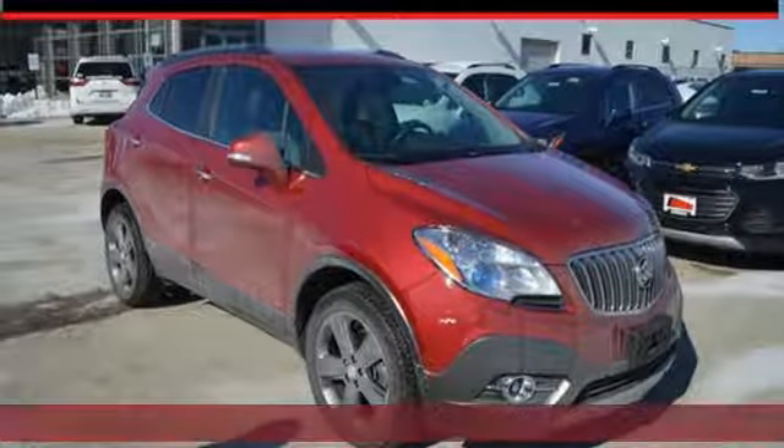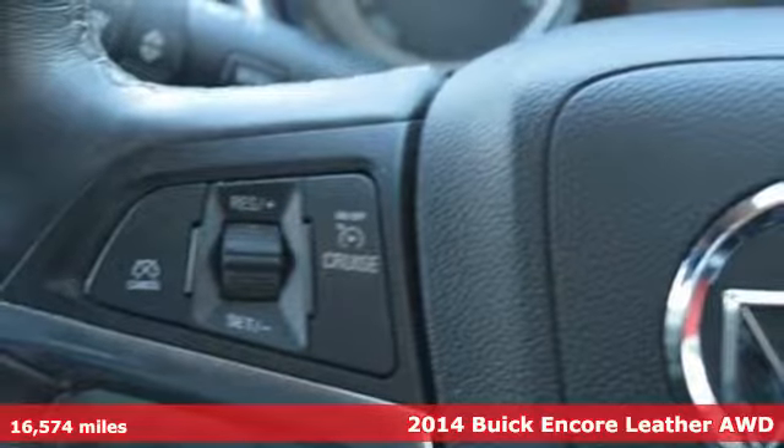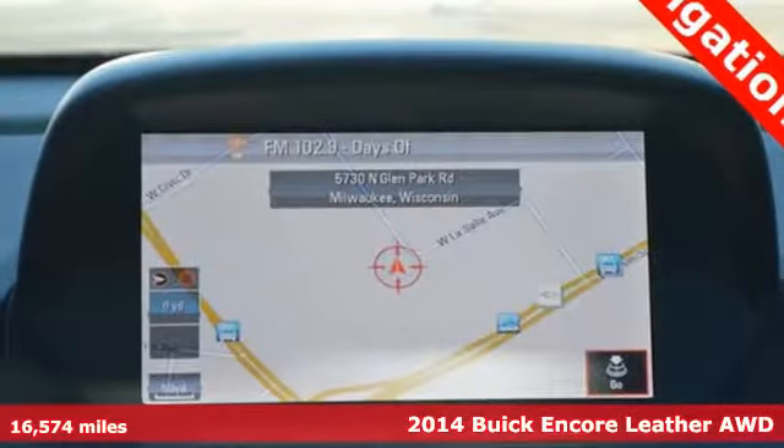Here's a 2014 Buick Encore. Flexibility has never been more perfectly sized than with this stylish, nimble, and luxurious Encore.